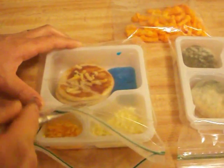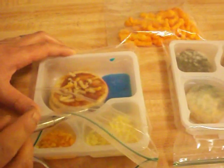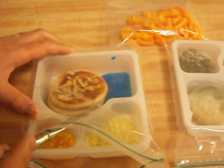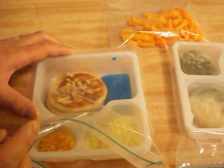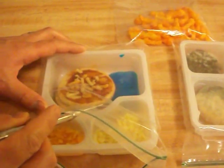Meanwhile, the bread is still eerily soft. Still soft, no mold. I don't know what's going to happen with this one, but we'll leave it for a few more weeks until we see if it molds or not.